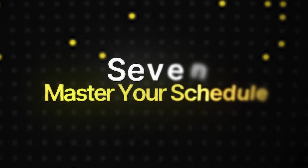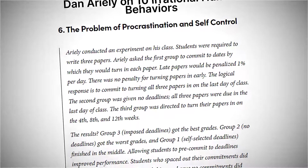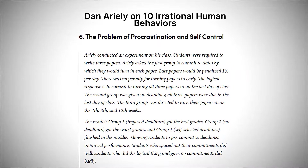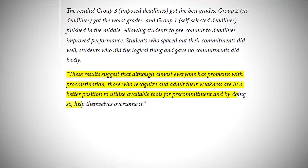The final and most high-yield productivity hack for medical students is to master your schedule. This means scheduling everything — not just classes and exams, but also your precious downtime, gym sessions, and that long overdue coffee date with a friend. Things that aren't scheduled rarely happen. Studies by psychologists like Dan Ariely demonstrate the power of pre-commitment. By scheduling non-academic activities, you're making a conscious decision to prioritize your well-being, which as we discussed, is critical for productivity.